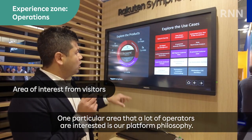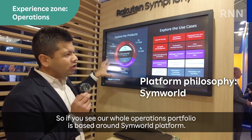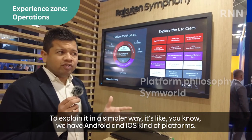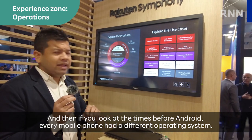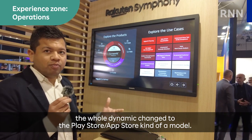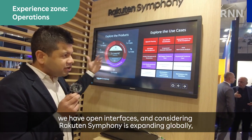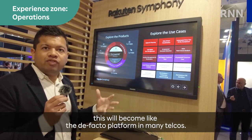One particular area that a lot of operators are interested in is our platform philosophy. Our whole operations portfolio is based around a simple platform. To explain it simply, we have Android and iOS kind of platforms. Before Android, every mobile phone had a different operating system. When Android and iOS came, the whole dynamic changed to the Play Store, App Store kind of model. We are exactly applying that model in telecom, whereby we have our own platform with open interfaces. Considering Rakuten Symphony is expanding globally, this will become like the de facto platform in many telcos.